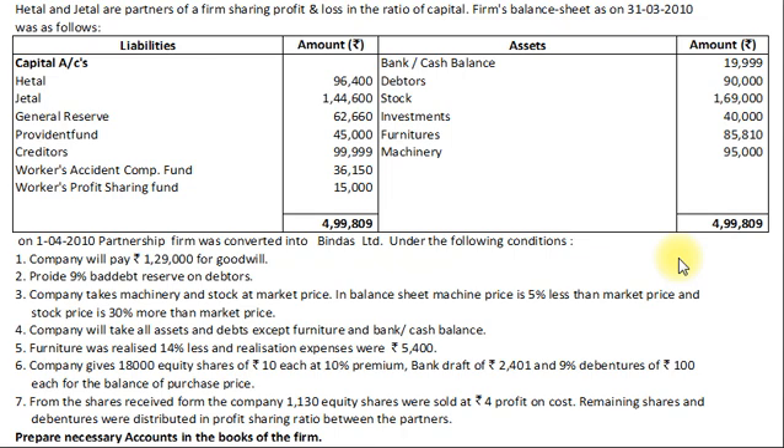For stock, the book value is 30% more than market price. Assuming market price = 100, book value = 130. The book value of stock is ₹1,69,000, so by cross multiplication the market price works out to ₹1,30,000. So like this we can calculate the market price of machinery and stock, and these will be used for the calculation of purchase price or net assets.